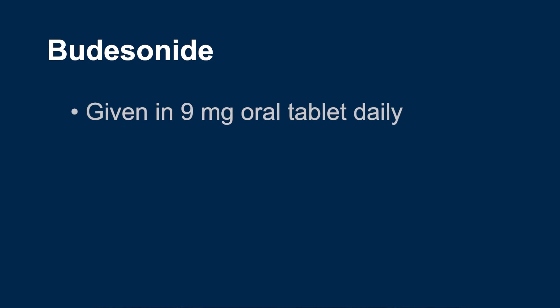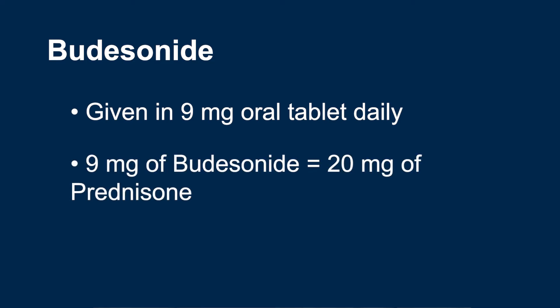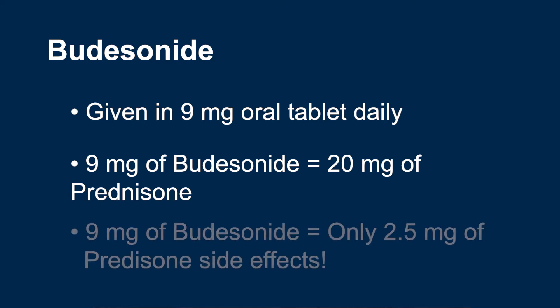Budesonide is typically given in 9 mg doses daily via an oral tablet. In general, we say that about 9 mg of Budesonide is equivalent to about 20 mg of prednisone in terms of steroid benefits, and equivalent to about 2.5 mg of prednisone in terms of side effects.